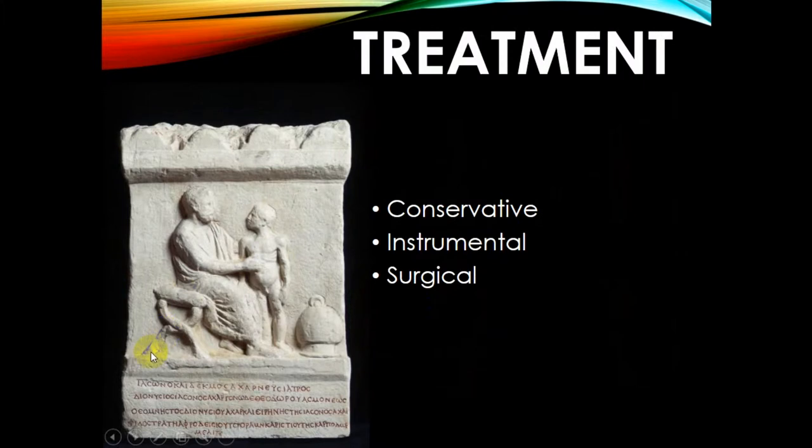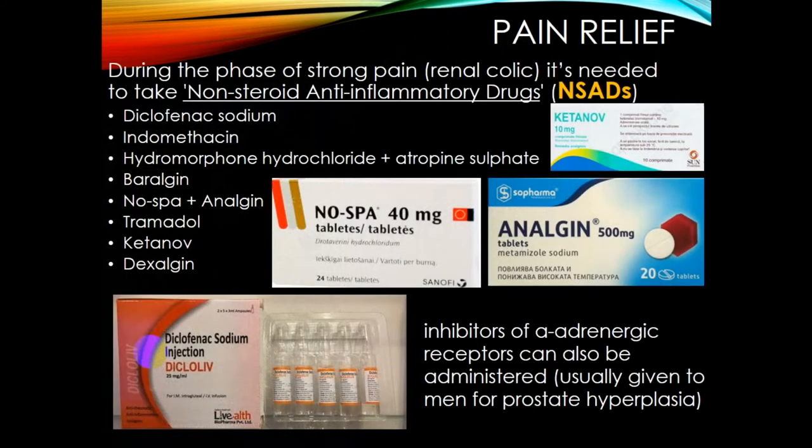Treatment may differ according to the nature and processes in the kidney or other parts of the urinary tract. It may be conservative, instrumental, or surgical.